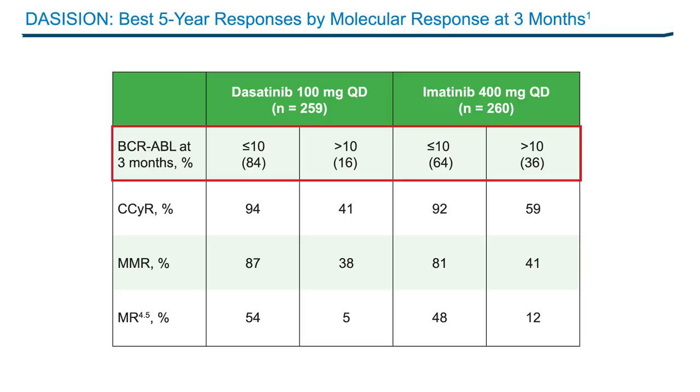The same can be said for the deeper responses. Patients that achieved the lower transcript levels have a much better chance of achieving a major molecular response — over 80% — compared to patients with more than 10% transcripts at three months, who only have about a 40% probability. For the deepest response, MR4.5, about half of the patients who get to less than 10% ever achieve an MR4.5, whereas only 5% to 12% of patients with more than 10% transcripts at three months ever achieve these deeper responses, emphasizing the importance of early molecular responses.